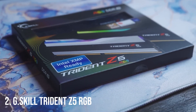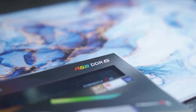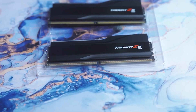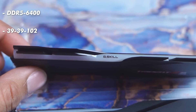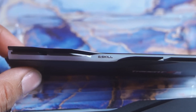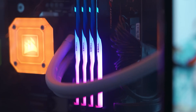Number 2: G.Skill Trident Z5 RGB. Taking the second spot is the G.Skill Trident Z5 RGB. Known for its stunning design and premium build quality, this RAM not only looks great but performs like a champ with speeds up to 6,400 MHz. It's perfect for gamers and professionals alike who want ultra-fast speeds and the ability to handle demanding applications. The RGB lighting will sync perfectly with your other components, making this RAM a true showstopper.